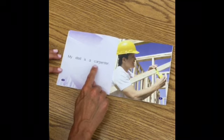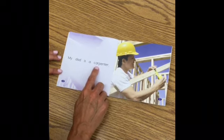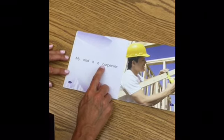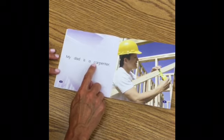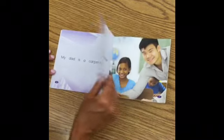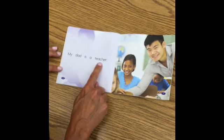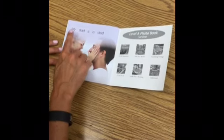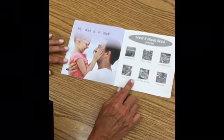Now boys and girls, I knew that this word was 'carpenter' and not 'builder' because 'builder' would start with a B. And 'carpenter' starts with that magic C we've talked about that says K — so I knew it was 'carpenter.' As I read, I look at that beginning sound. 'My dad is a teacher. My dad is a dad.' Super reading, boys and girls.